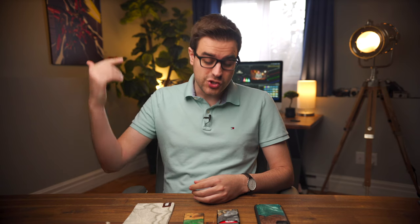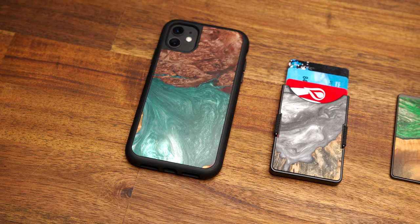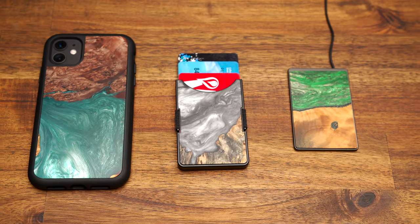Hey guys, Mark here and today I've got something super special to show you. What I have in front of me are three products that have been custom made and are completely unique, which is pretty rare in the tech world. A company called Carved sent this out to me and if I'm being completely honest with you, my inner hipster is going a little bit crazy right now.